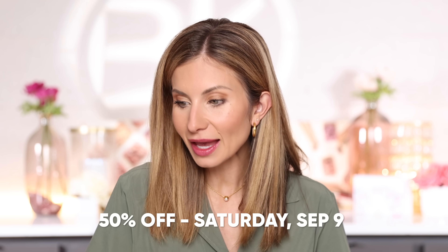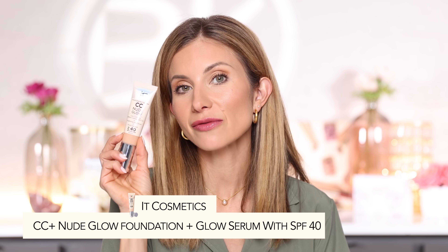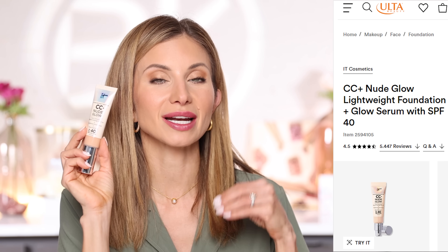On September 9th, the IT CC Glow Nude CC Cream is 50% off. It has SPF 40, and I have the shade Light Medium. I love the IT Cosmetics CC Creams — when I first tried the original I was shocked by the coverage. This version adds a glow finish, making it great for dry skin and those who love a radiant look. It's a skincare-foundation hybrid with SPF 40 — if you love a glow, high SPF, and skincare ingredients, pick this up.